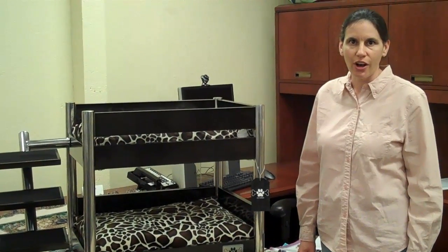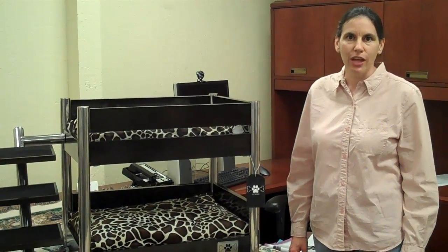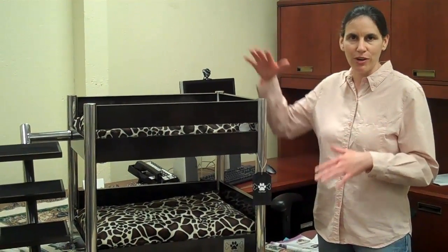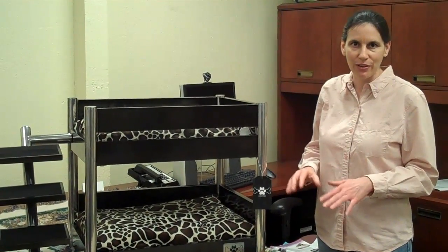I'm Kelly Denz with CritterMinute.com. How many of you loved bunk beds when you were growing up as a kid? I know I did. They were always fun, especially if you were on top and could bounce and make the person below you all nervous.